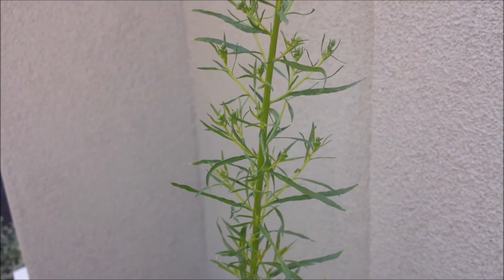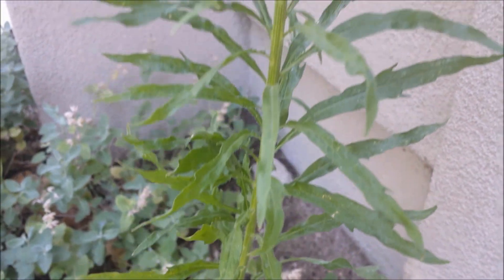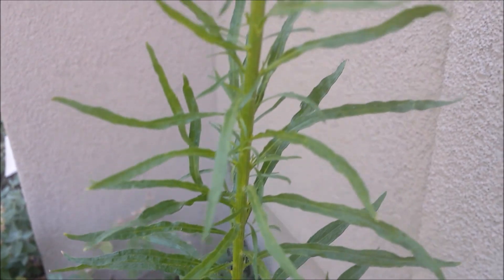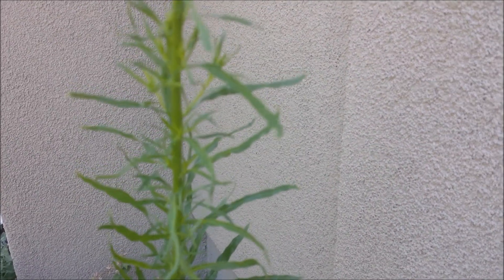I'm trying to determine if this might be a young horseweed plant. Here's what the base looks like. It's July 15th here in Salt Lake City, Utah, and this plant is probably about two feet tall. It looks like it's just barely starting to get a little bloom on the end.